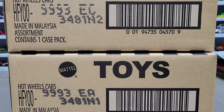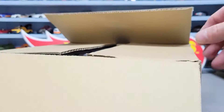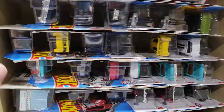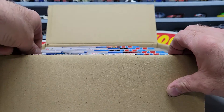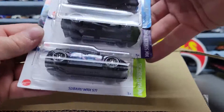Hey everybody, it's the Diecast King here. We're gonna do the Kroger exclusives unboxing. We got two boxes here - both e-cases, one EA and the other EC. We're gonna be unboxing both of those and show you what we got. I've already opened them up so I pretty much know what we got, but since you don't, we're gonna show you.